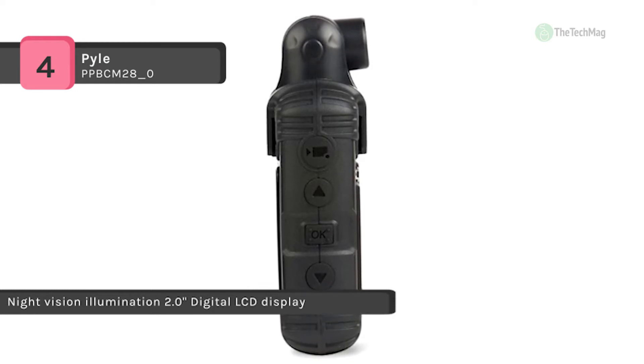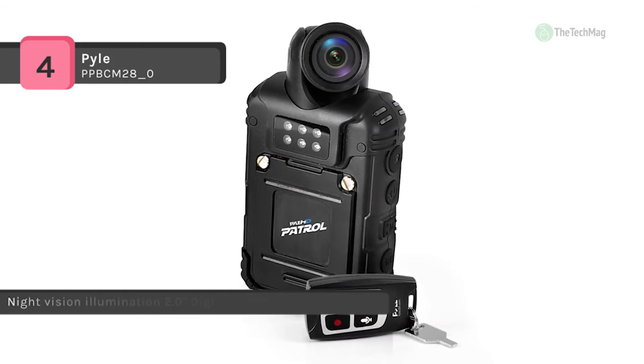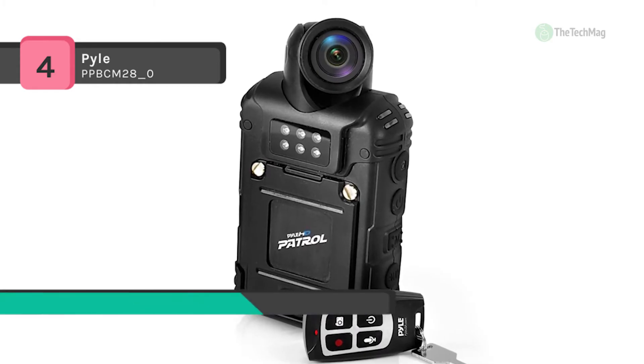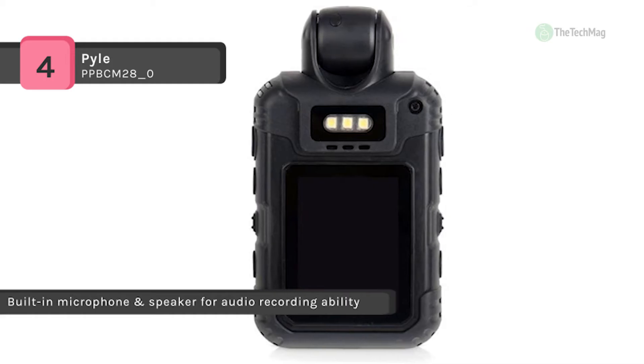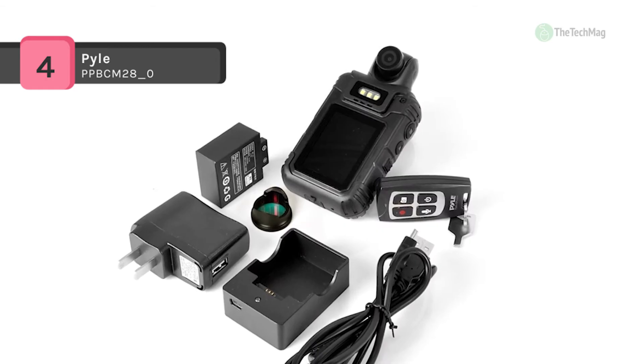Additional features include night vision recording, a 2.0-inch LCD and speaker to automatically playback your recorded files, along with plenty of safety and surveillance abilities to help monitor the situation. Another advantage is that you can record full HD 1080p video and snap up to 18-megapixel high-res images.